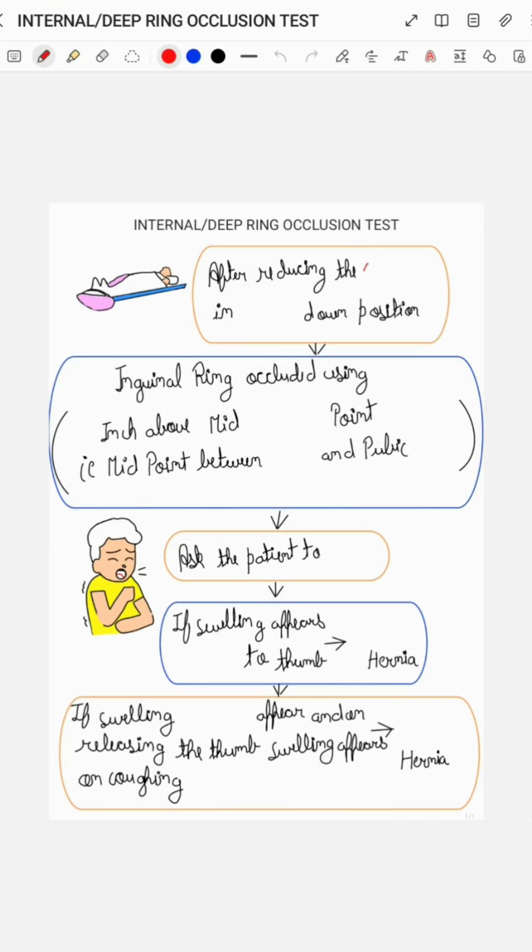After reducing the contents of the hernia with the patient in the lying down position, the deep inguinal ring, which is present 0.5 inches above the mid-inguinal point — that is, the midpoint between the anterior superior iliac spine and pubic symphysis — is occluded using the thumb.